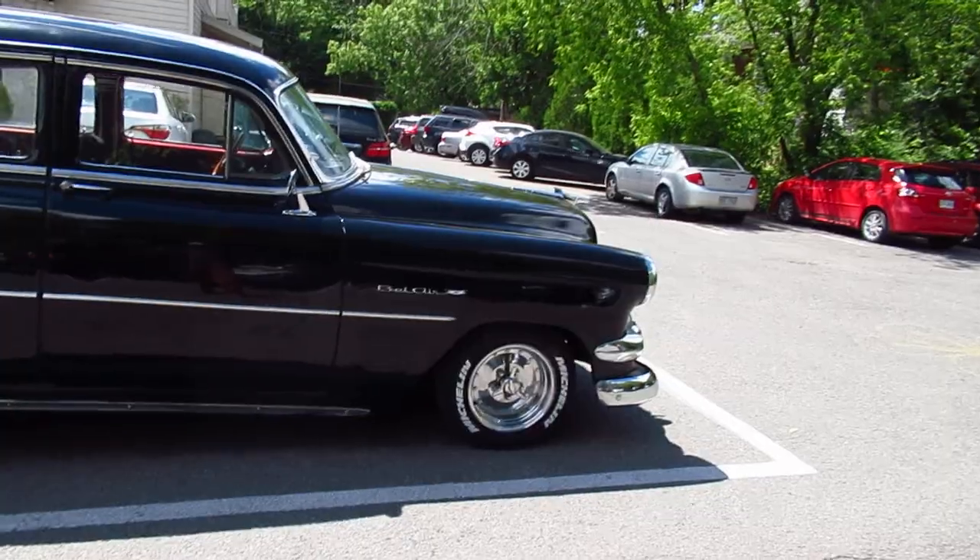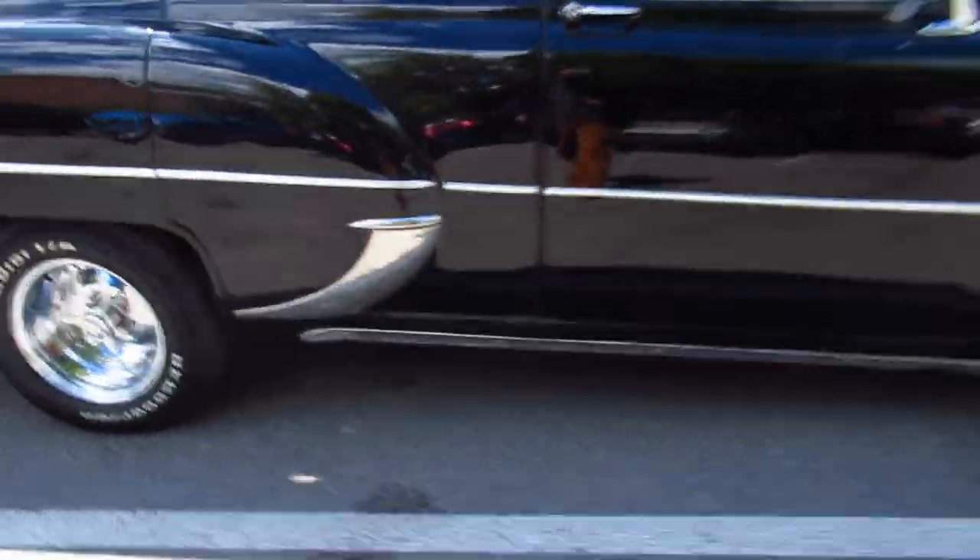Even if this is hot-rodded, even if it is jacked up, it doesn't matter. Okay, mind you, it used to be a four-door. This thing is really tricked out.